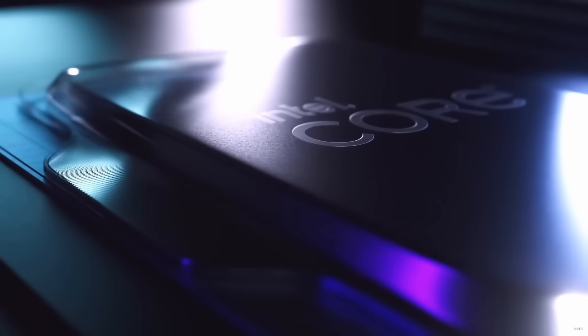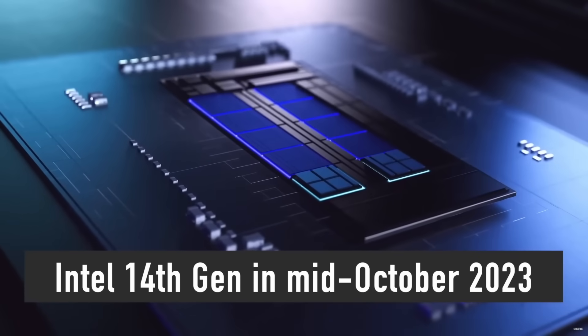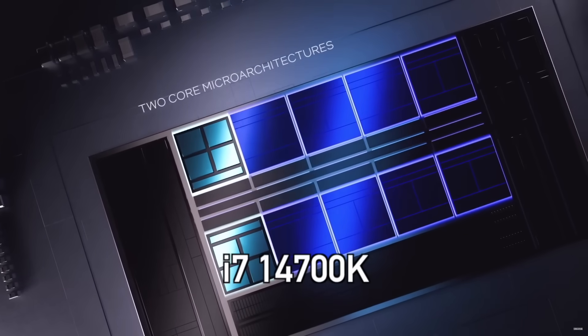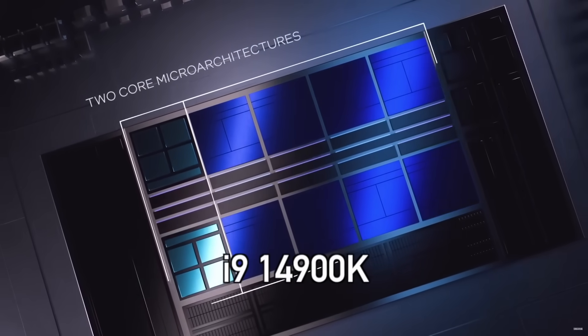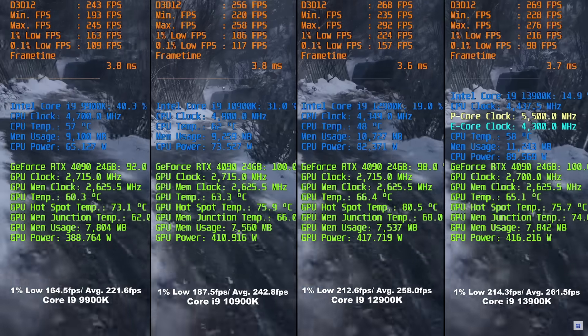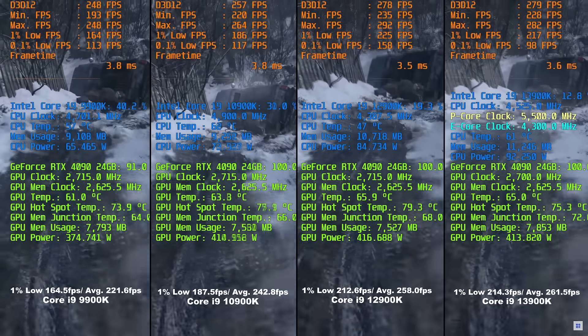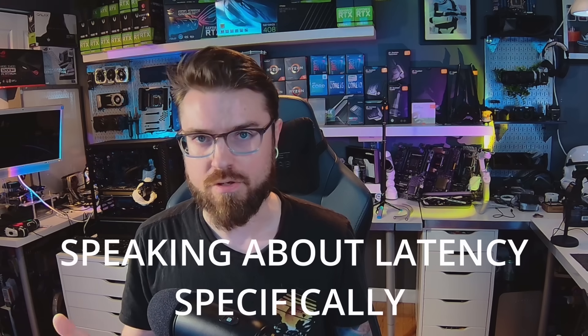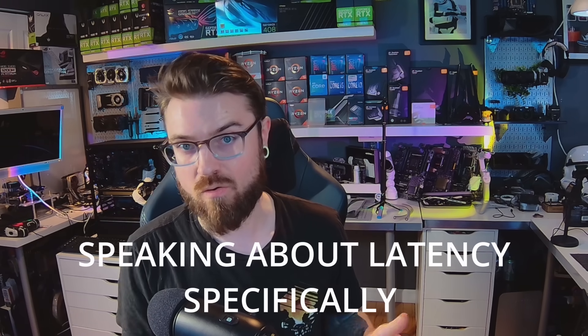According to all the new information, 14th gen is basically going to be a refresh of 12th and 13th gen. That's not necessarily bad, but if they don't fix these latency problems I would not recommend it to a professional user — someone doing video editing or other non-gaming tasks. Gaming performance on 12th and 13th gen is awesome, but for simple desktop tasks I have yet to find a scenario where the newer processors are better than 10th or 11th gen — the benchmarks show they're actually worse.